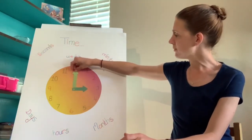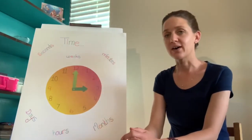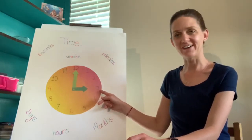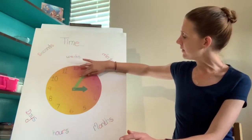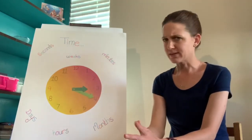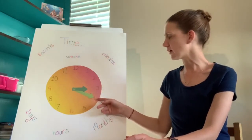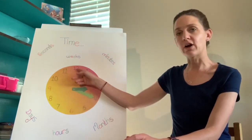The long hand on our clock helps us tell what hour it is. Right now it is telling us it is three o'clock. But now the clock is going — what time is it now? It's not quite three o'clock, but it's not four o'clock yet, because our short hand is not on the four and our long hand is not on the twelve.